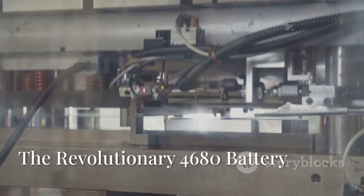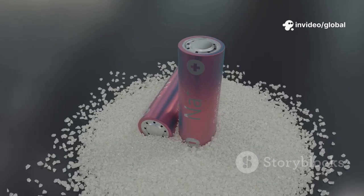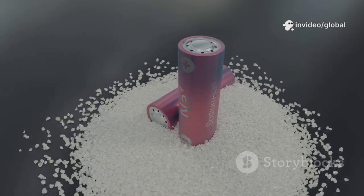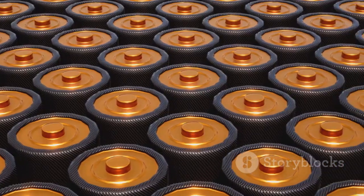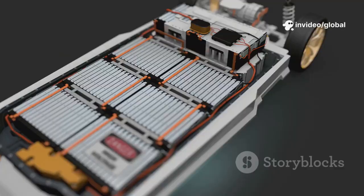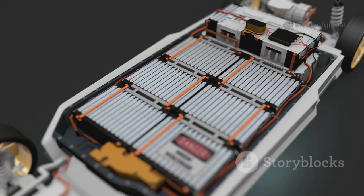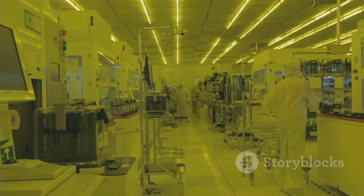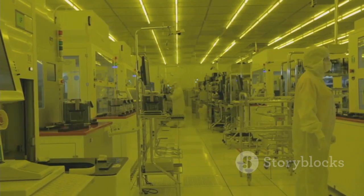If the Gigapress is the skeleton, the 4680 battery is the heart of Tesla's innovation. This new cell — 46mm wide, 80mm tall — represents a leap in power, range, and cost reduction. Fewer, larger cells mean simpler packs and lighter vehicles. The tabless design allows faster charging and discharging with less heat and longer life. Tesla's dry coating process for electrodes is faster, cleaner, and greener, cutting costs and environmental impact.